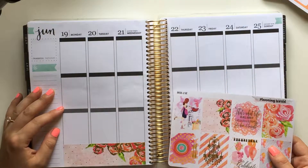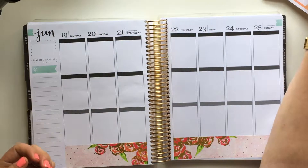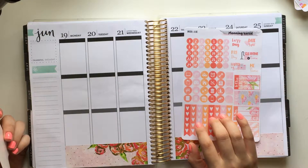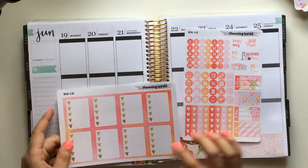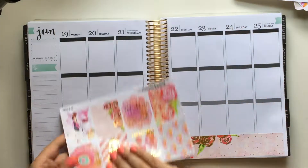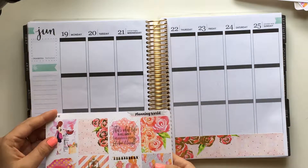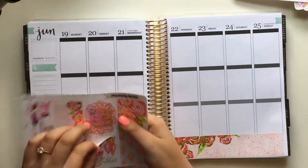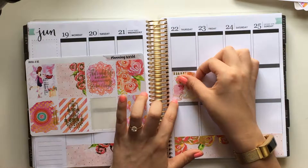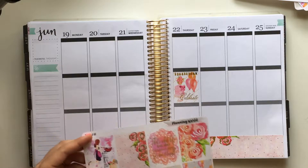I think I'm going to go with full boxes on the top this week because there is some repetition in there. I want to do this one with the cake and the celebrate right here on Thursday — one, because that's when we have our cake tasting, and two, because it's one of the most beautiful stickers in the kit. I just love it.